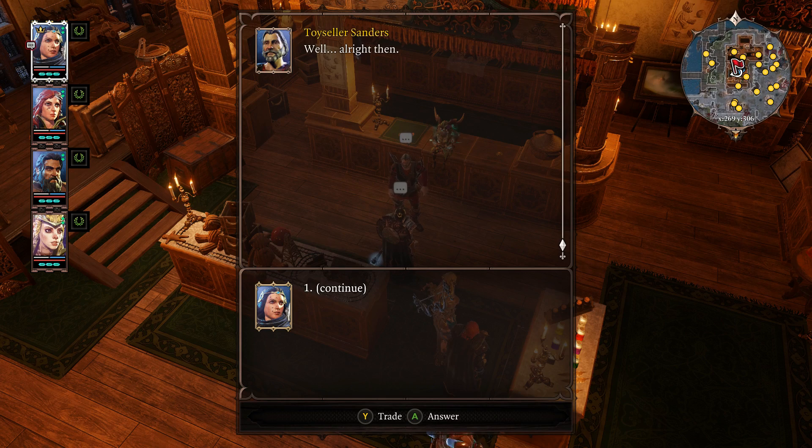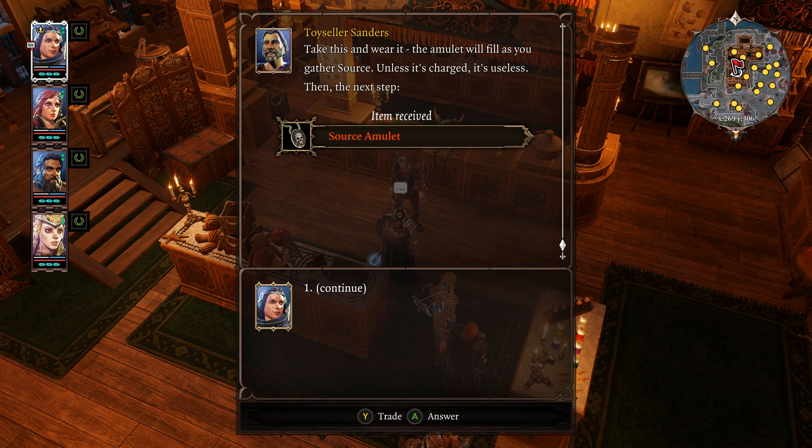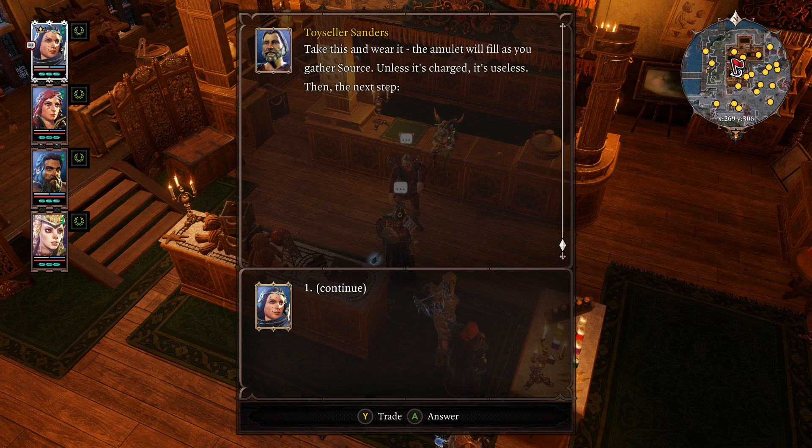Well, all right then. In order to pass the first chamber, you'll need an amulet that's charged with sauce. Take this and wear it. The amulet will fill as you gather sauce. Unless it's charged, it's useless.